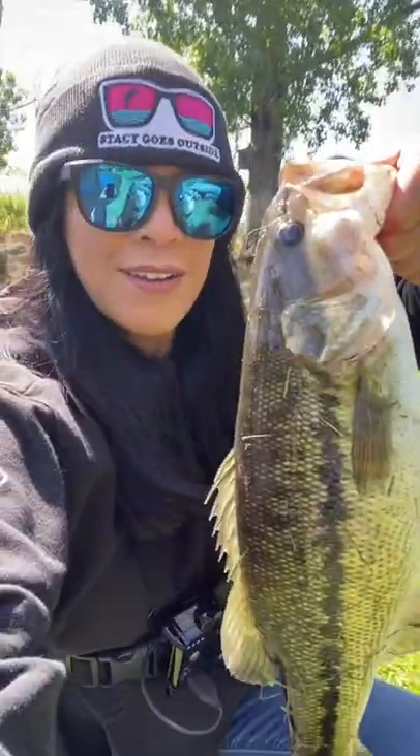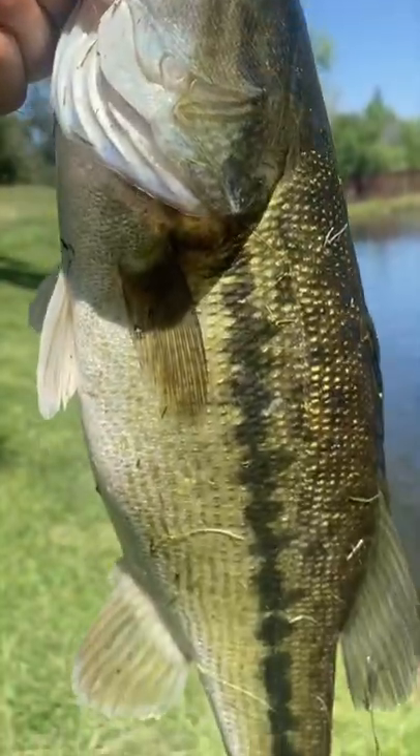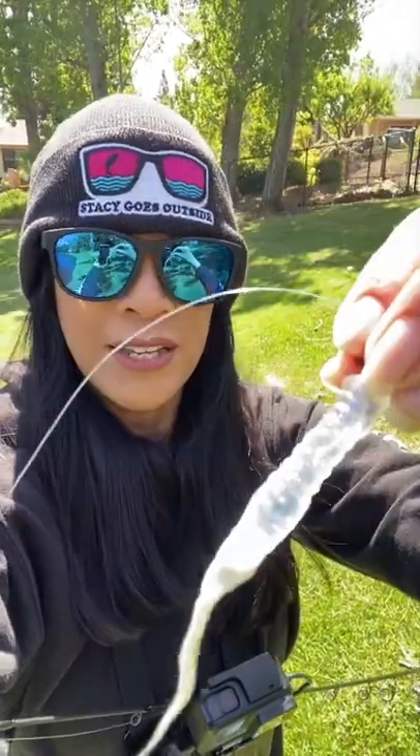There it is! First one on the Rabbit Baits Ned Rig Bait. It's kind of clear and iridescent. It's got hair on the end. And I found these at the Bassmaster Classic, and I've never seen anything like this.